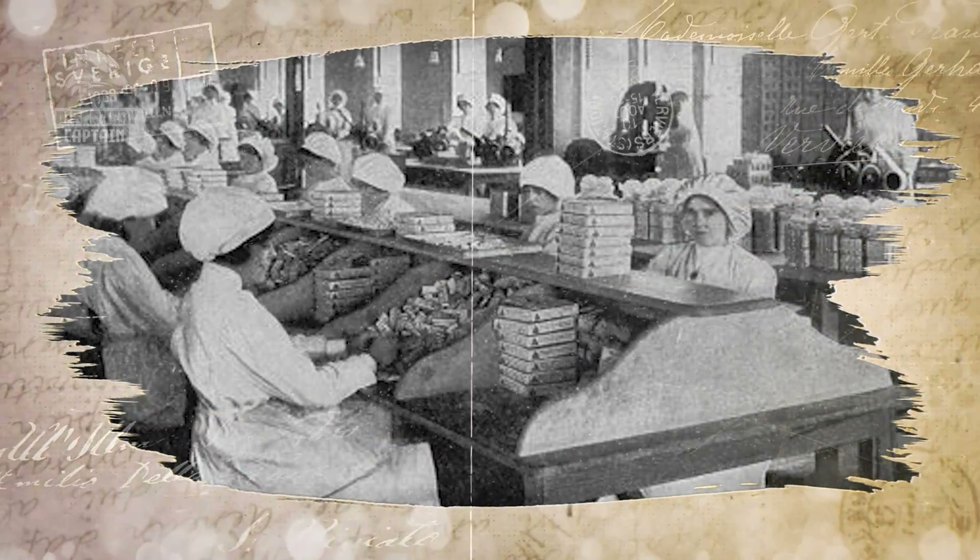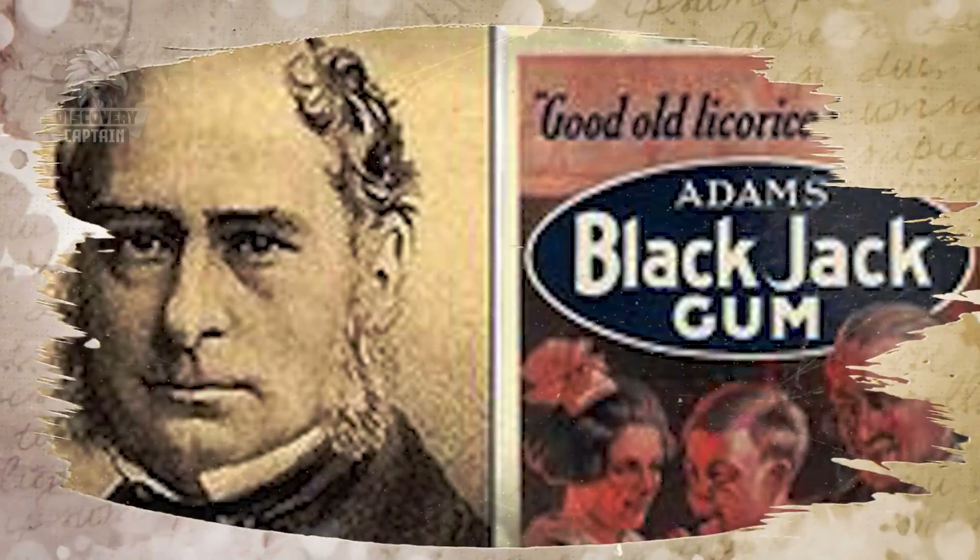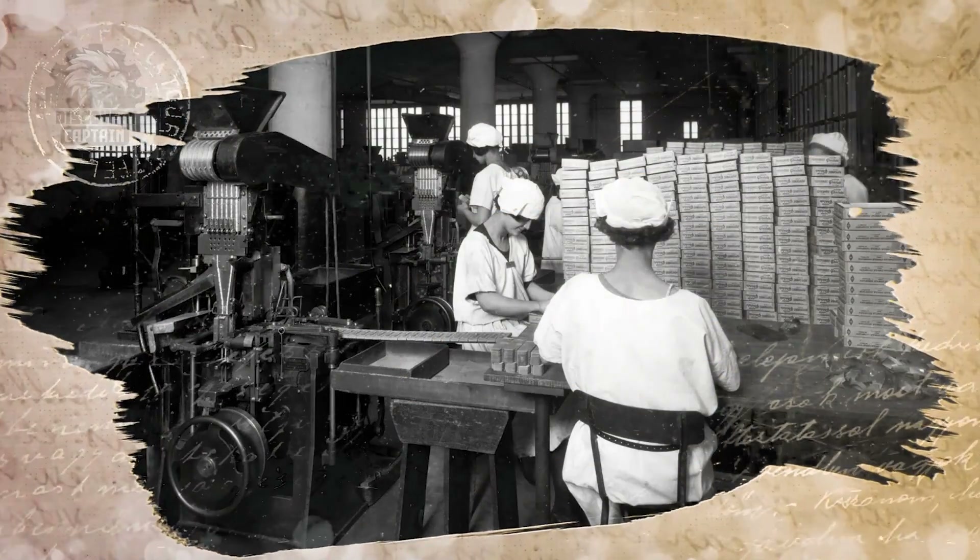For thousands of years, the Mayan and Aztec peoples used a natural resin from the Chiclay tree to create a viscous chewing gum. In 1860, the first chewing gum was commercialized when Thomas Adams, an American, began producing chewing gum from Chiclay.